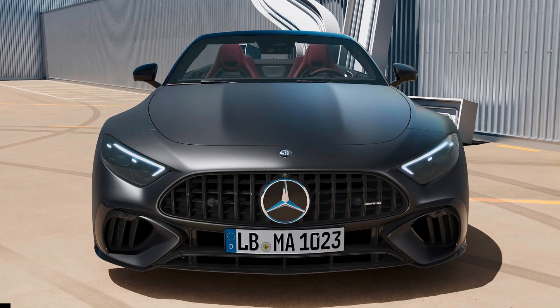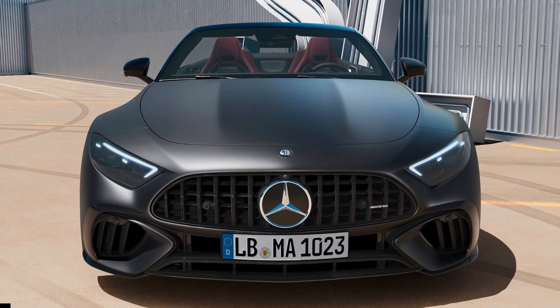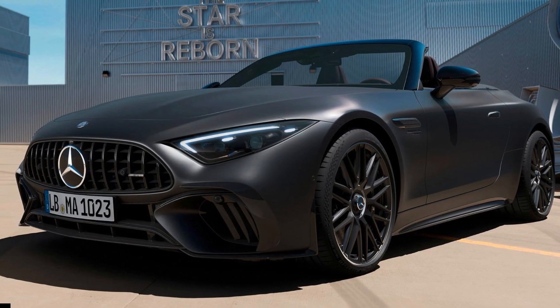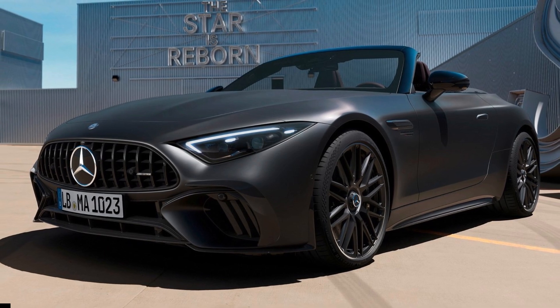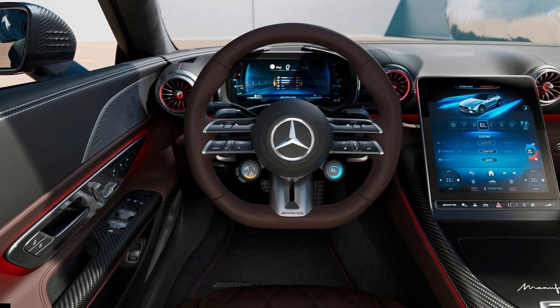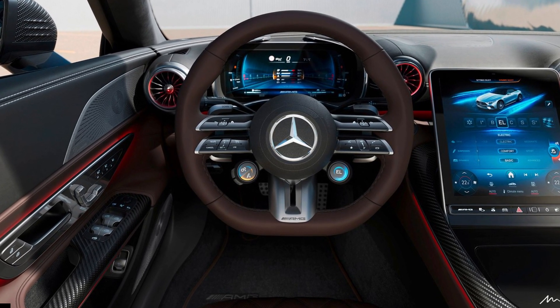The extendable rear spoiler has five angular positions, either to optimize driving stability or reduce air resistance. The plug-in hybrid roadster is also equipped with ceramic composite brakes with bronze calipers, which are bigger than those equipped on pure IC models.